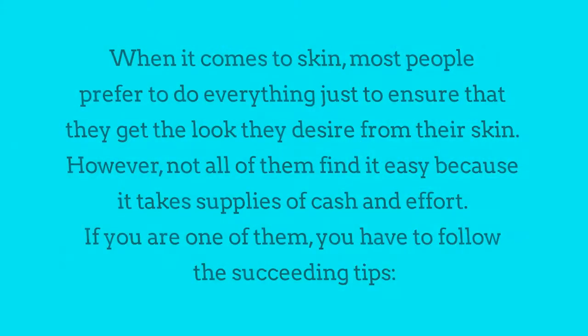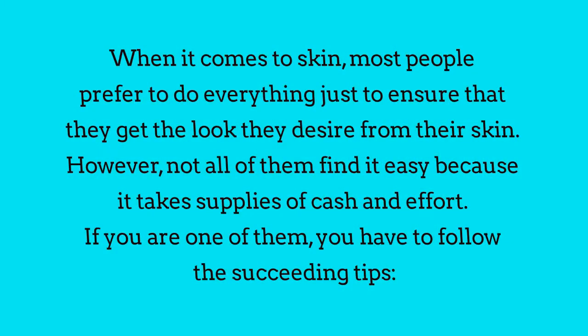How to get beautiful and glowing skin. When it comes to skin, most people prefer to do everything just to ensure that they get the look they desire from their skin. However, not all of them find it easy because it takes supplies of cash and effort. If you are one of them, you have to follow the succeeding tips.